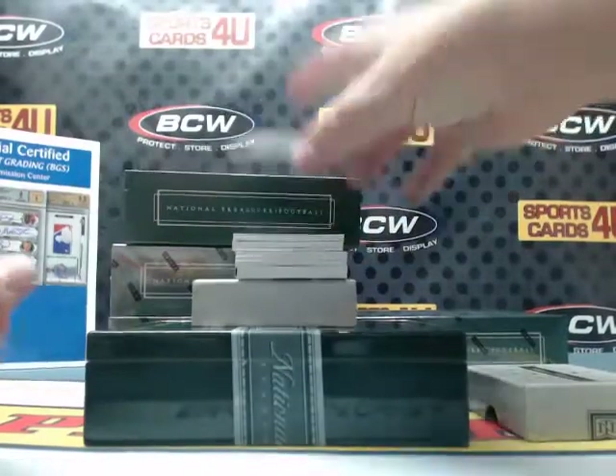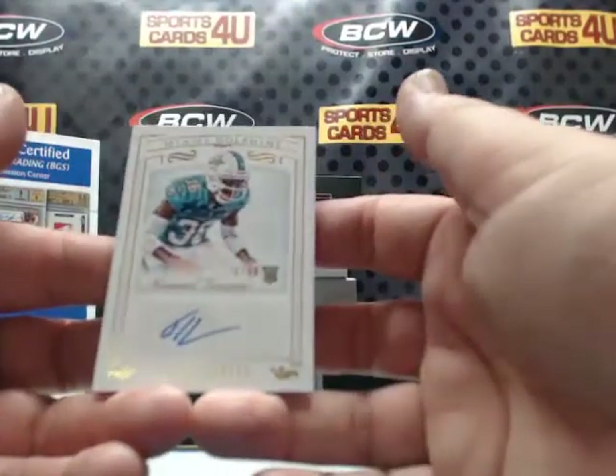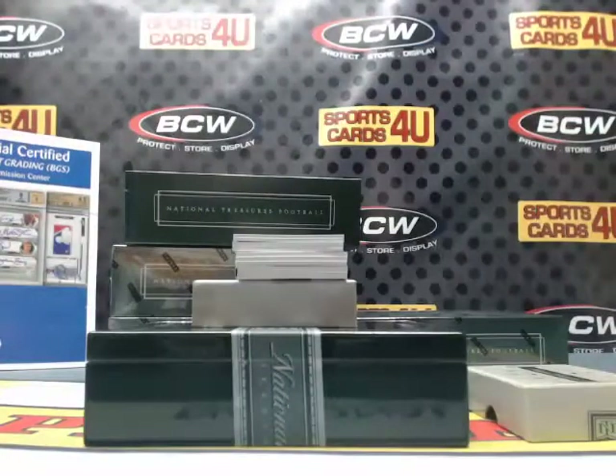26 out of 49 — rookie autograph for the Dolphins: Tony Lippett. Tony! Wow.